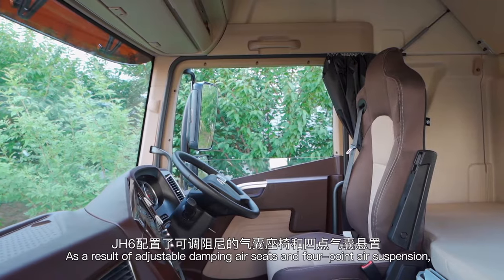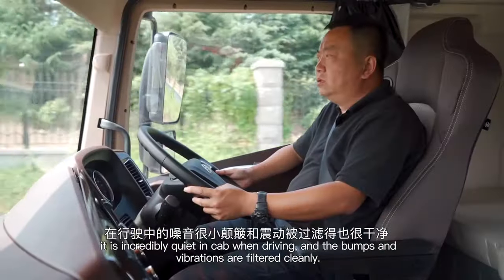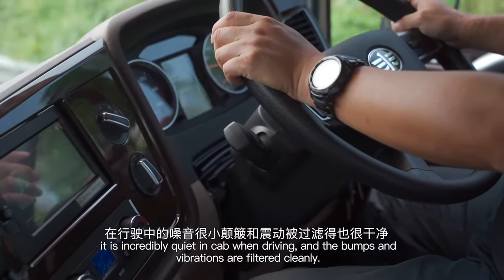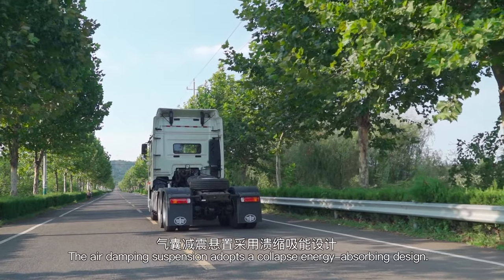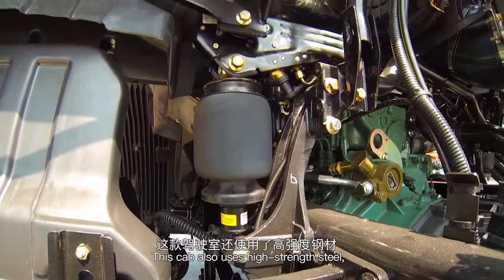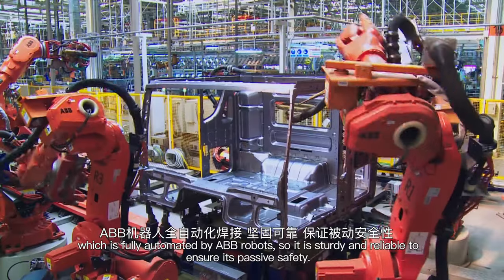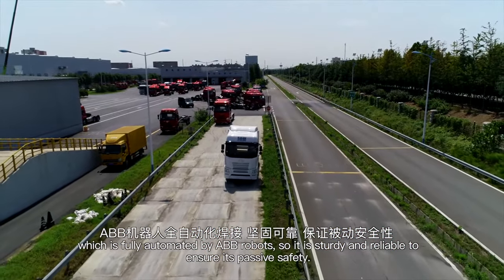With adjustable damping air seats and four-point air suspension, it is incredibly quiet in the cab when driving, and low-frequency vibrations are filtered cleanly. The air damping suspension adopts a collapsible energy-absorbing design. This cab also uses high-strength steel, fully automated by ABB robots, making it sturdy and reliable to ensure passive safety.